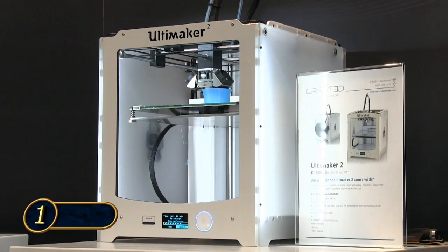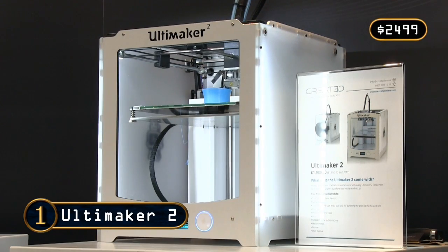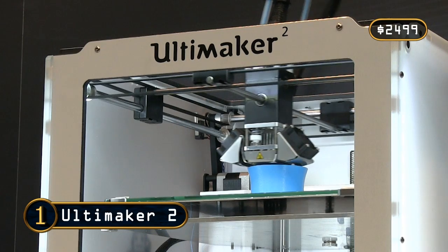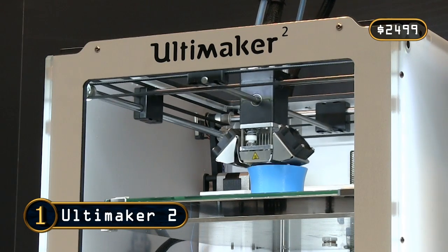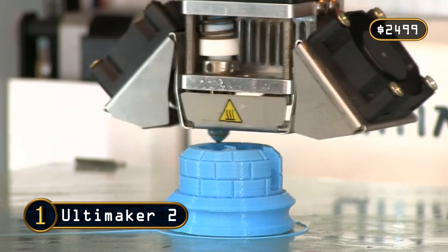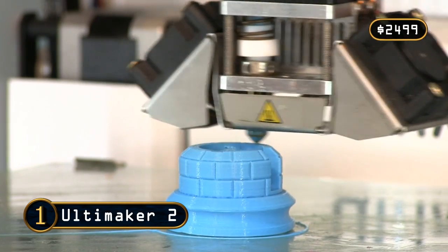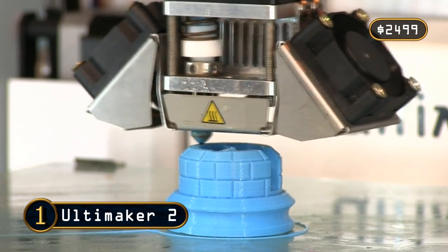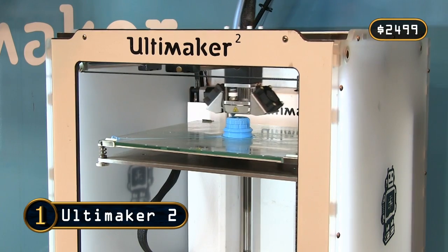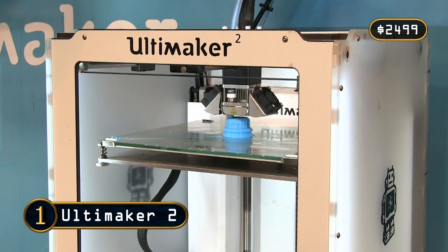Finally, at number 1 we have the Ultimaker 2. This excellent 3D printer always delivers fantastic print quality from a wide range of materials. Operation is standalone from an SD card, and I've never met an unhappy Ultimaker 2 user or retailer. The Ultimaker 2 is therefore my recommendation for serious makers looking to reliably produce really good 3D prints.